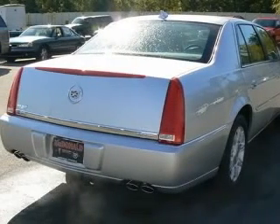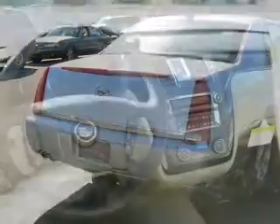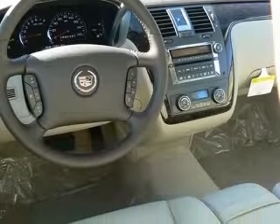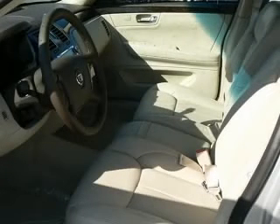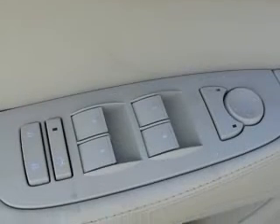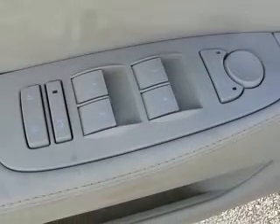4-wheel ABS brakes, 8-way power adjustable driver's seat, 8-way power adjustable passenger seat, air conditioning with dual-zone climate control, audio controls on steering wheel, center console full with covered storage, chrome grille, clock analog.